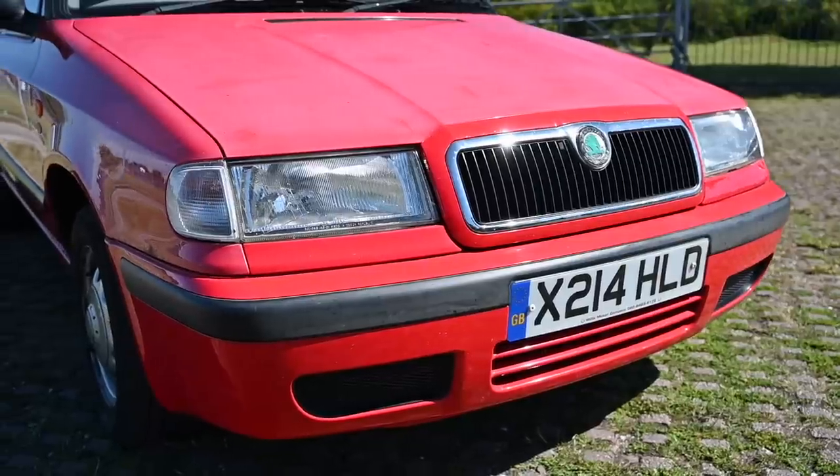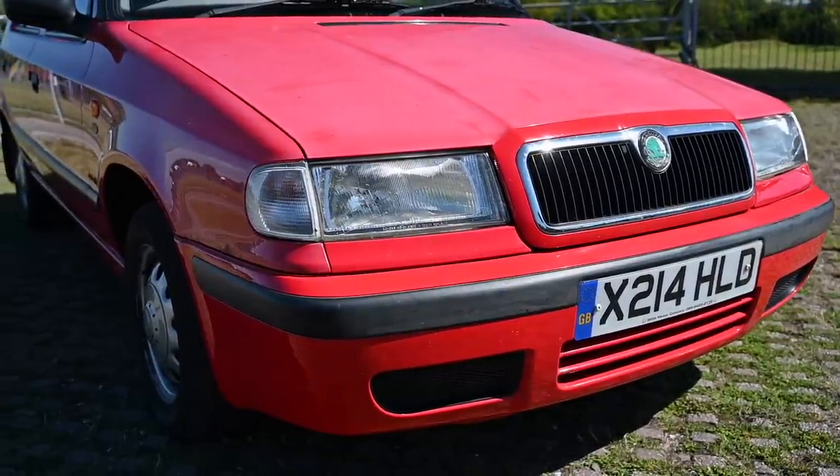One thing I do still notice, even after all this time, is whenever I see a Skoda from this era coming towards me on the road, I think it's a Rover R8 — but it never is, it's always one of these.